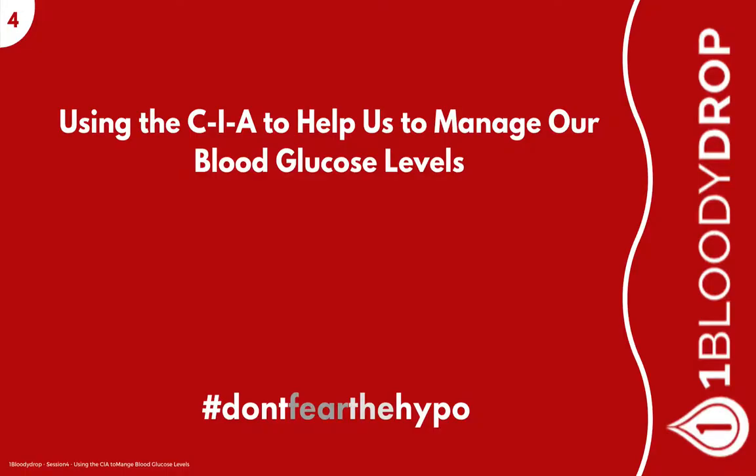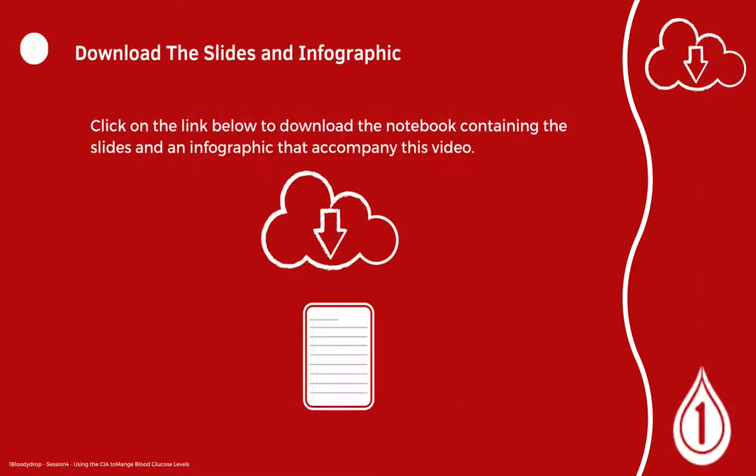Welcome to session 4 of the Don't Fear the Hypo series. This session is using the CIA to help us to manage our blood glucose levels during exercise. Don't forget to download the slides and the infographic that accompany this video — you can do that by clicking the link below.